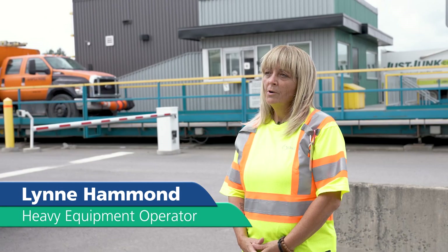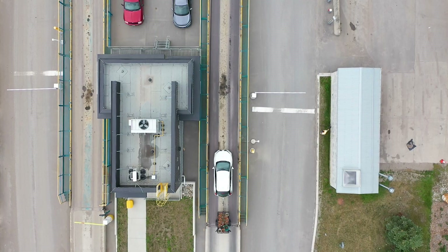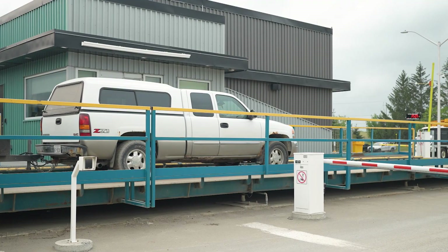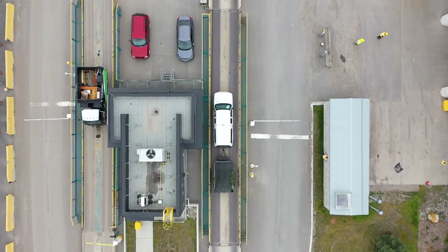The vehicles, when they arrive on our landfill, drive up onto our scale house here behind me. The scale tenants process 600 vehicles a day. They guide everyone on where they need to go and take payments from those customers who have to pay a tipping fee.